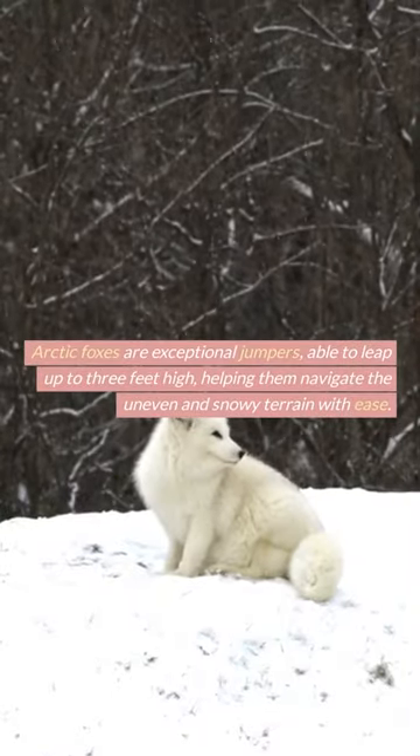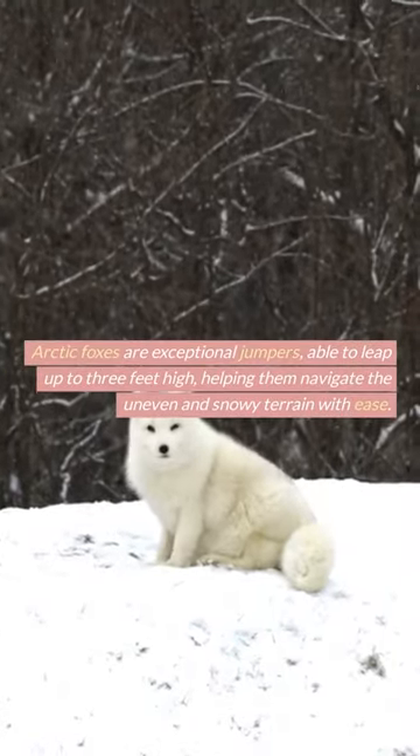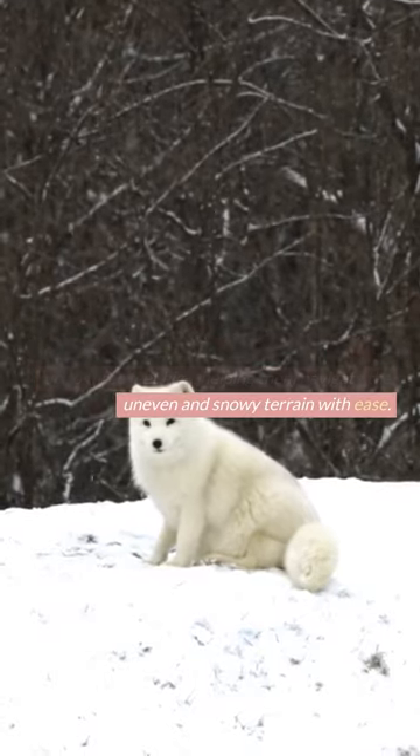Arctic foxes are exceptional jumpers, able to leap up to 3 feet high, helping them navigate the uneven and snowy terrain with ease.